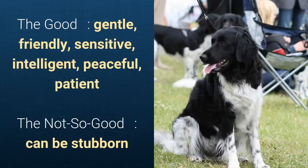What's good about this dog breed is that it's gentle, friendly, sensitive, intelligent, peaceful, and patient. But slightly bad is that it can be stubborn.